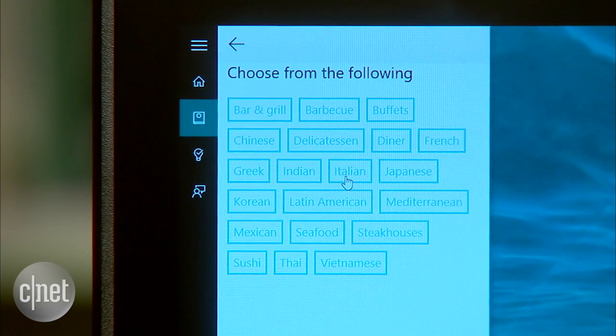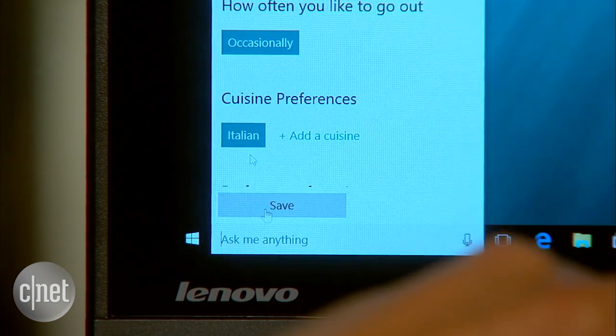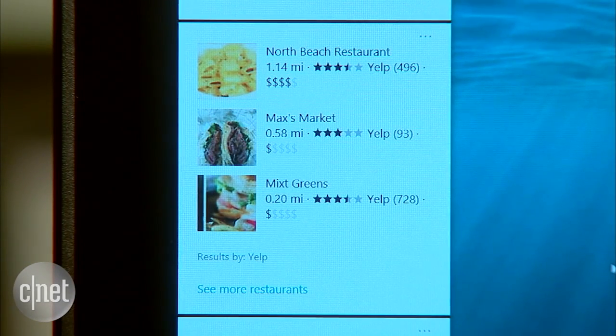For instance, you can go to Eat and Drink, scroll down, and tell Cortana what cuisines you like — hit Italian and add it. From now on, Cortana will show more restaurant recommendations of the Italian variety. There's a lot more Cortana can do, but hopefully this gives you a solid primer to get started. You can also check out more Windows 10 tips plus some Cortana Easter eggs at CNET.com.